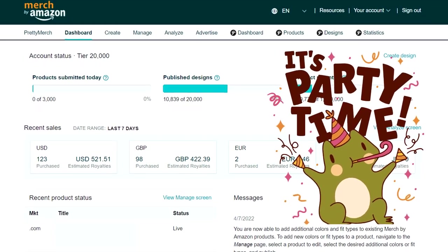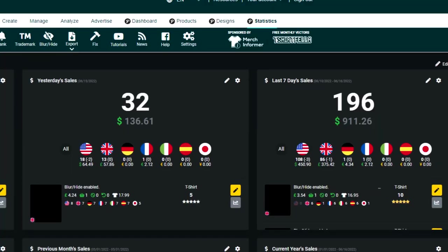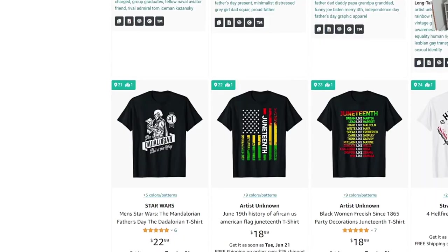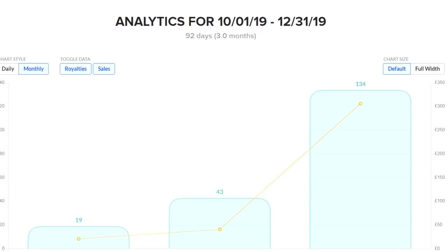If your Merch for Amazon account looks like this, then by the end of the video you will have learned plenty of steps to make it look more like this. Getting out of tier 10 isn't easy, but I'm going to share nine simple tips with you — some of which nobody talks about — that you can use to get there faster. I'll also show you a free method to find trending niches, and at the end I'll share my personal story of how I got out of tier 10 faster.